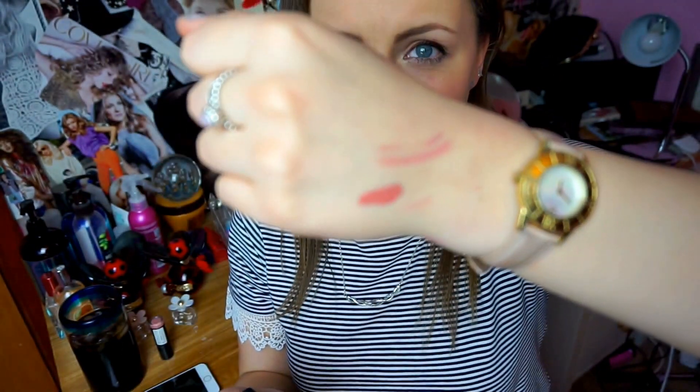This one is the MUA Velvet Matte in Tranquility, and I would say it's really similar to Velvet Teddy by MAC. It goes on like a gloss and dries matte. This was £3, and I've been wanting Velvet Teddy for ages but I was worried that sort of nude wouldn't suit me. But now I definitely want to buy it because of this.